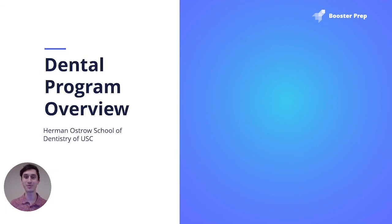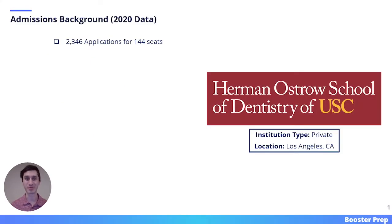This next video will focus on Herman Ostrow School of Dentistry of USC. Let's start with some admissions background.